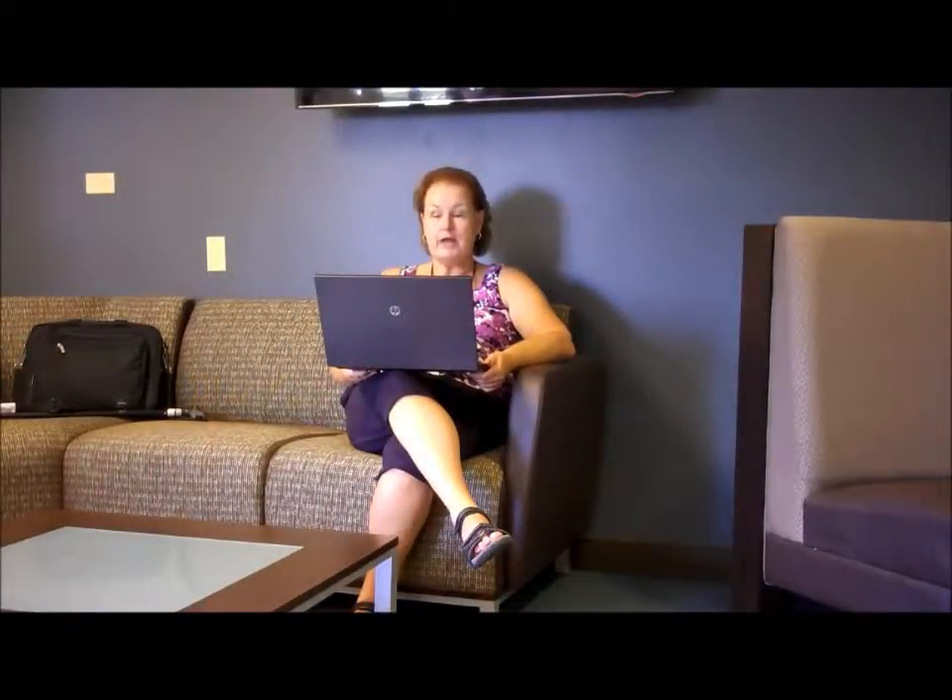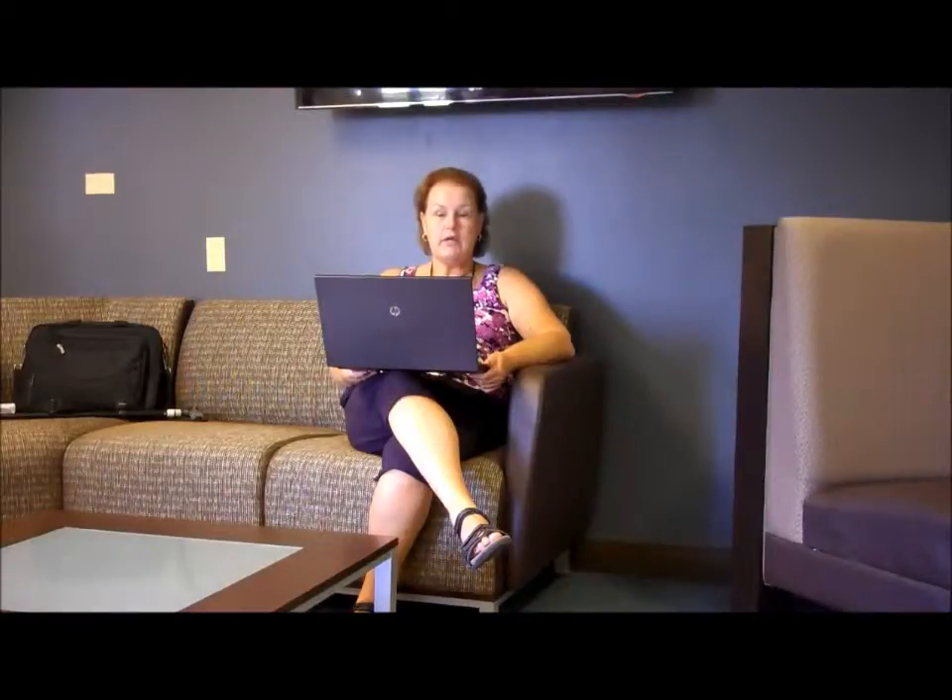Libraries have changed from the idea of libraries as storage to libraries as social spaces, providing a variety of experiences to our customers. Through various focus groups, we have come up with the following remodel plan.